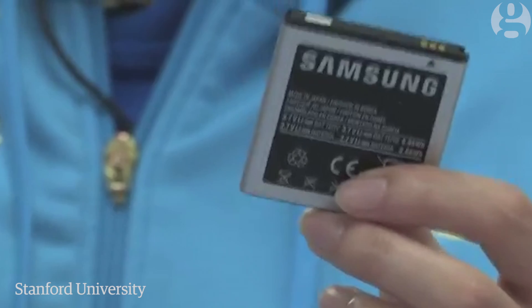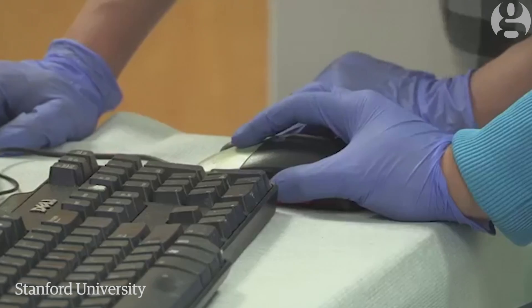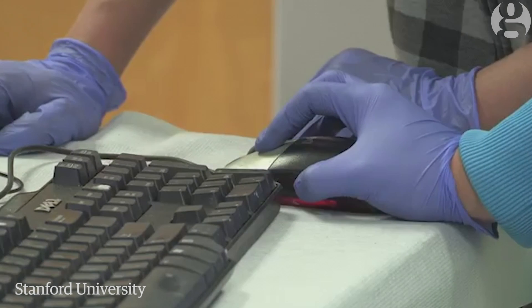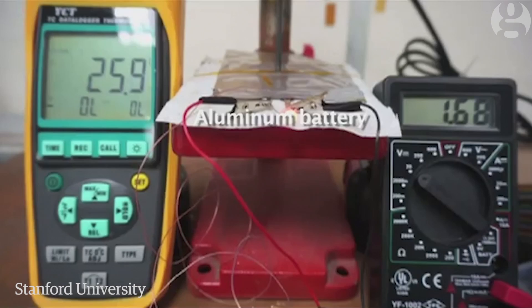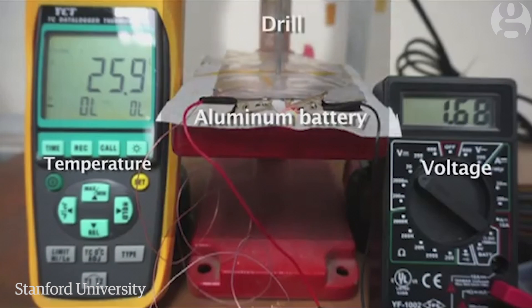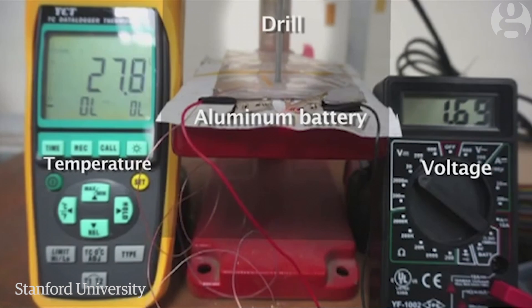This is a lithium-ion battery which we use a lot in our daily lives, for example in our cell phones and laptops. Commonly, if you drill a hole through a lithium-ion battery, it will probably catch on fire. But our aluminum battery is non-flammable, so if you drill a hole through it, it's still running for a while. It's definitely a high-safety battery.